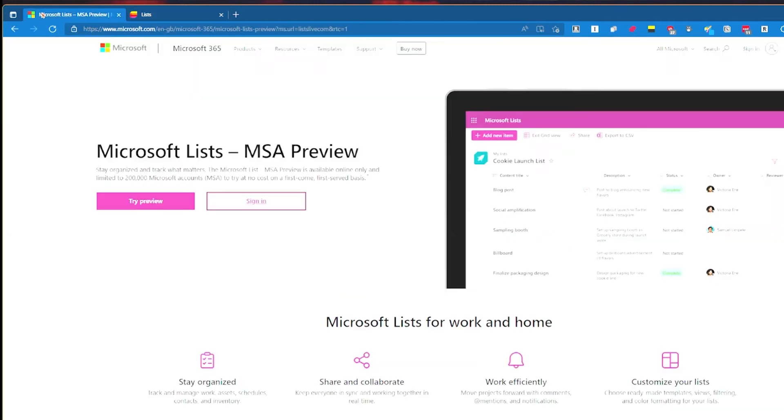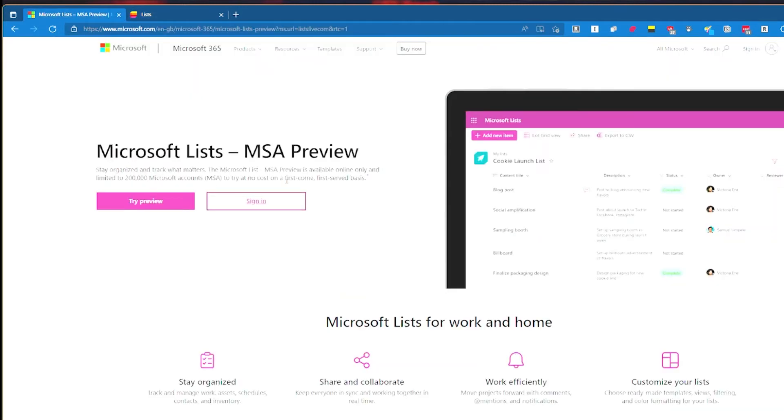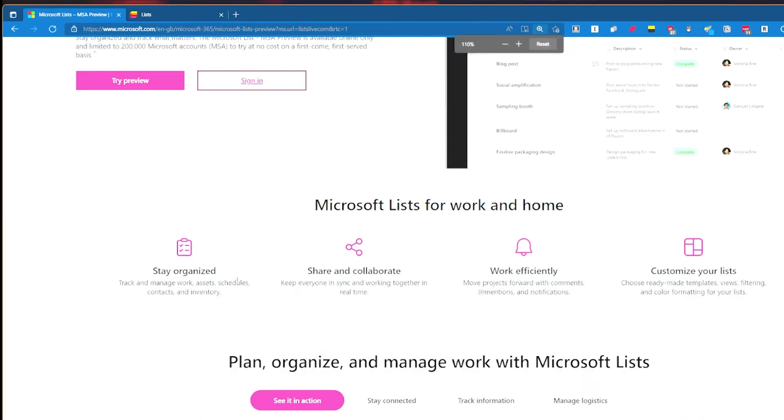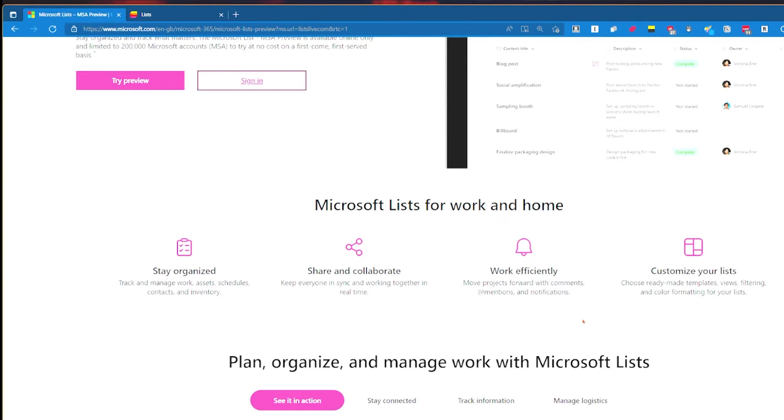From this front page, it's available online only and no cost, first come first serve. It talks about staying organised, tracking and managing work, assets, schedules, contacts, and inventory. Scrolling down, there's Share and Collaborate - keep everyone in sync and working together in real time - work efficiently with comments, mentions and notifications, and customise your list with ready-made templates, views, filtering, and colour formatting. Quite frankly, this sounds like Notion to me.